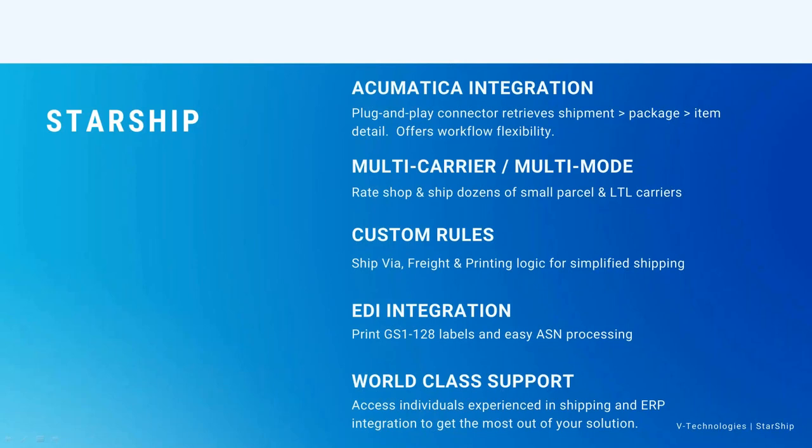With Starship's printing logic, all shipping documents support unlimited templates, and on each template you can assign printing rules. For example, if you're doing a drop shipment and need a different company's logo on the packing slip, Starship can create that template and assign a printing rule so it only generates that special packing list for a certain customer or type of shipment. For EDI needs, Starship can print GS128 labels and make ASN processing easy. Rather than the usual workflow of shipping first and waiting for the 128 label to come back, Starship generates that label right at time of shipment.